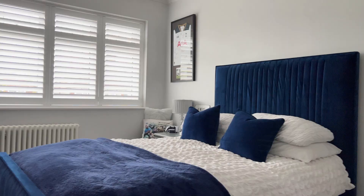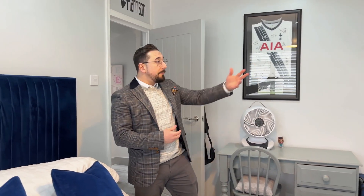Over here we've got bedroom 2, which is of a great size. You've got fitted wardrobes here and it's beautifully decorated.